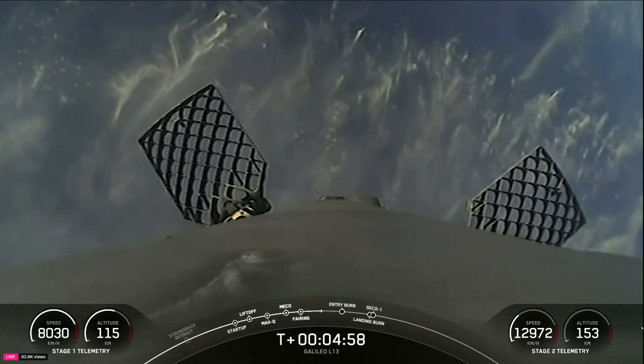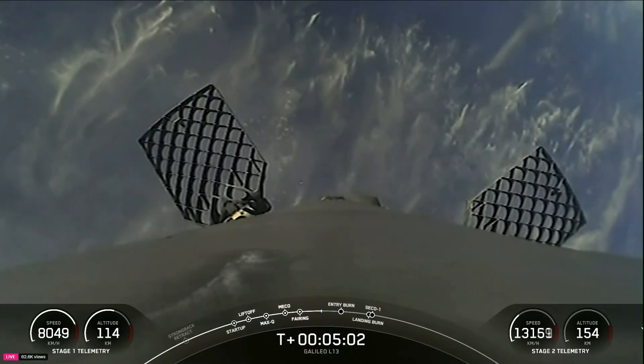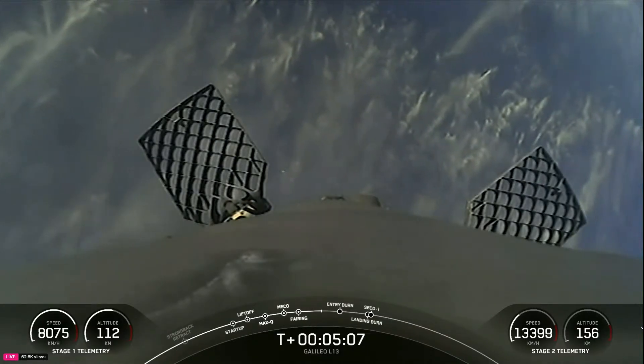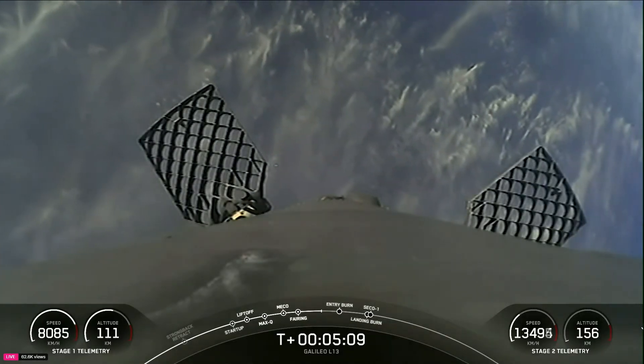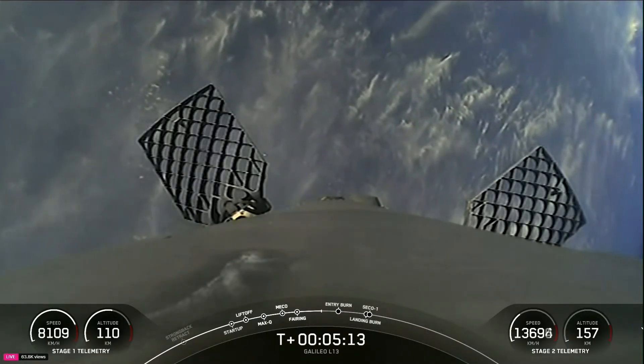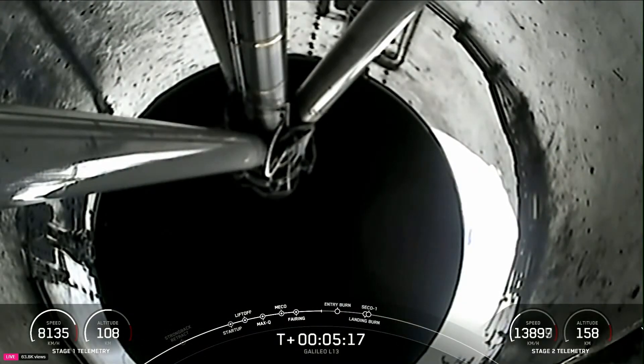We are coming up on two engine burns that will be used to help slow the booster down as it attempts to land on our drone ship, Just Read the Instructions, currently stationed downrange from the launch site in the Atlantic Ocean. On the bottom right-hand corner of your screen you can see the speed and altitude of the second stage as it continues to take our Galileo spacecraft to orbit.